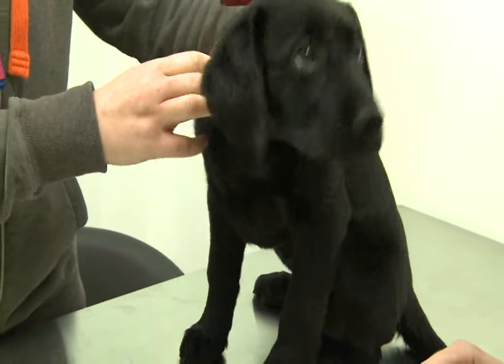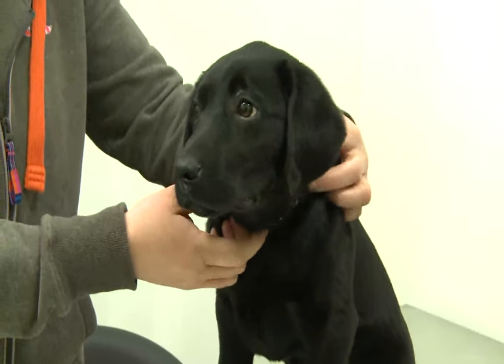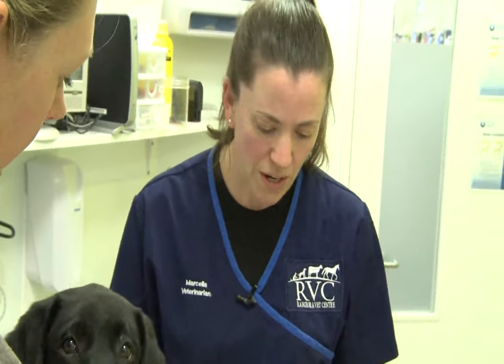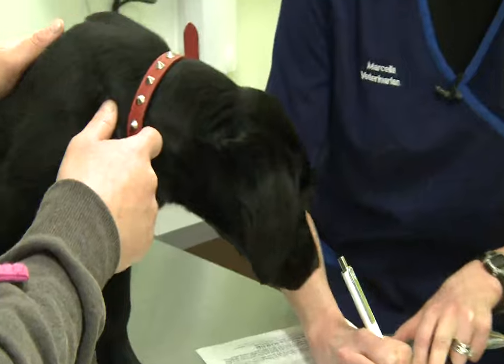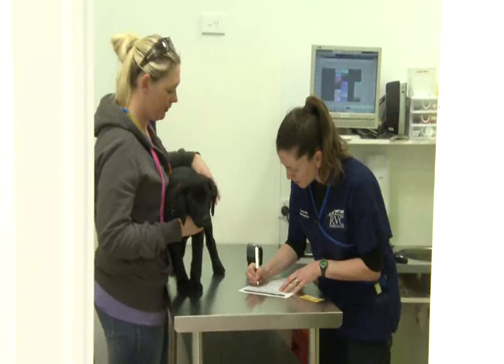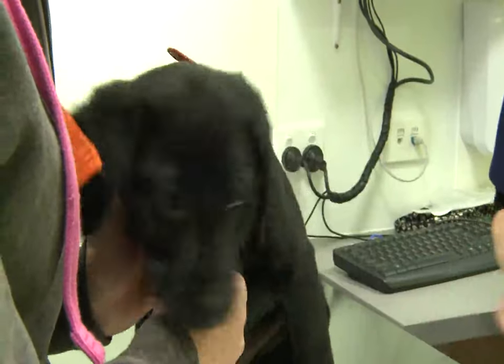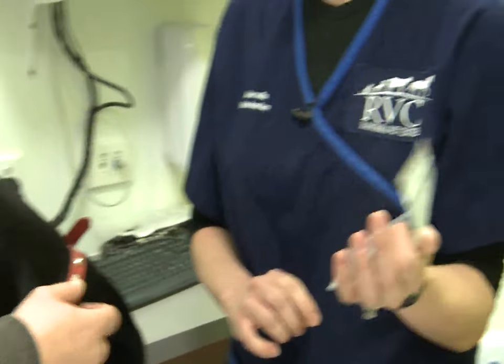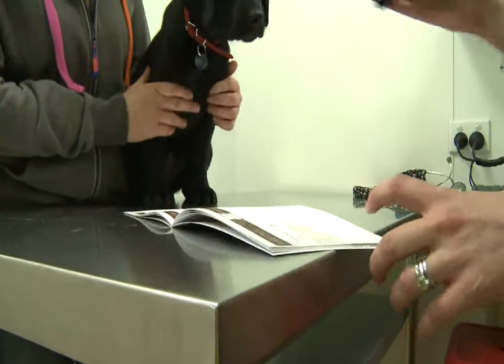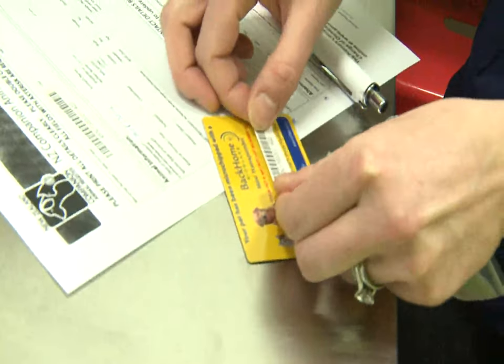We have the owner fill out their details and also an emergency contact, so if the owner's not around we have someone else to ring. Then I have you sign and date the bottom — today's the 14th of the 8th, 2014. With this you also get a little tag that says 'microchip, scan me,' so people know that Layla's microchipped, and her number is on it.